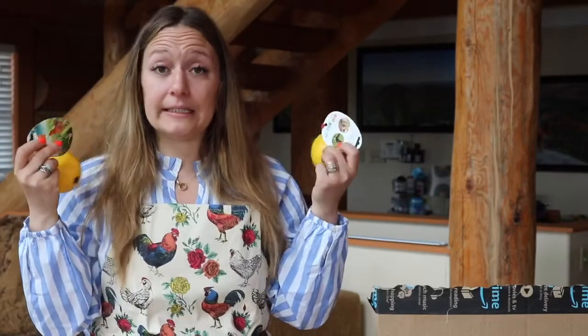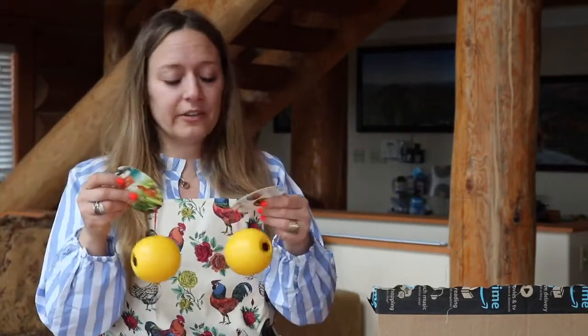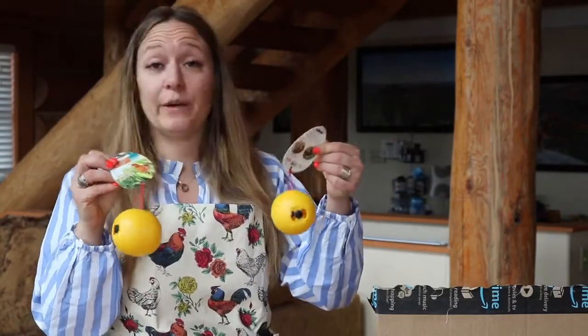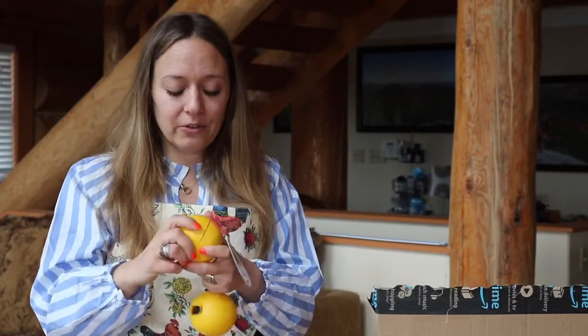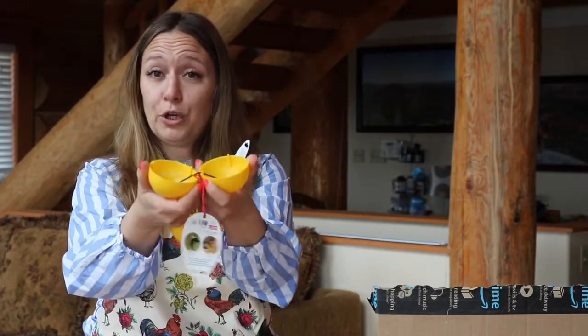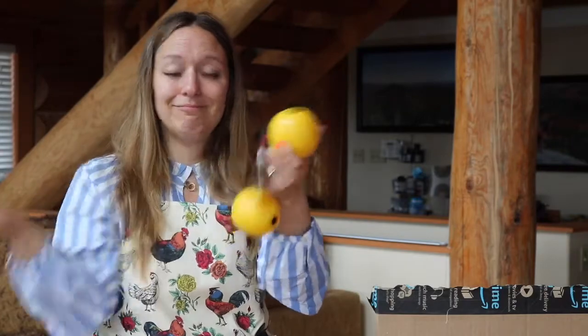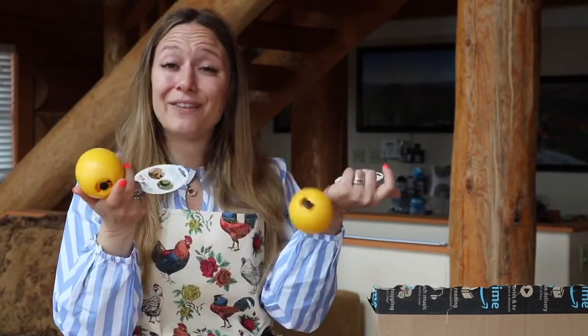Next up are these guys. Apparently chickens get bored — I mean, that makes sense; we get bored, right? So these are little feeder balls. It literally says 'chicken toy.' I presume they're kind of like those dog treat toys. It just separates apart — you put treats inside and then close it back up like that. Then they can peck through these tiny little holes and push it around. So that's fun. I got two; I probably should have got ten.